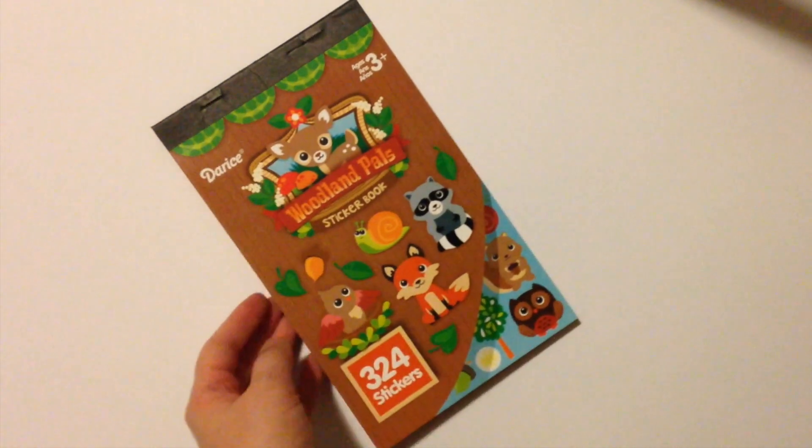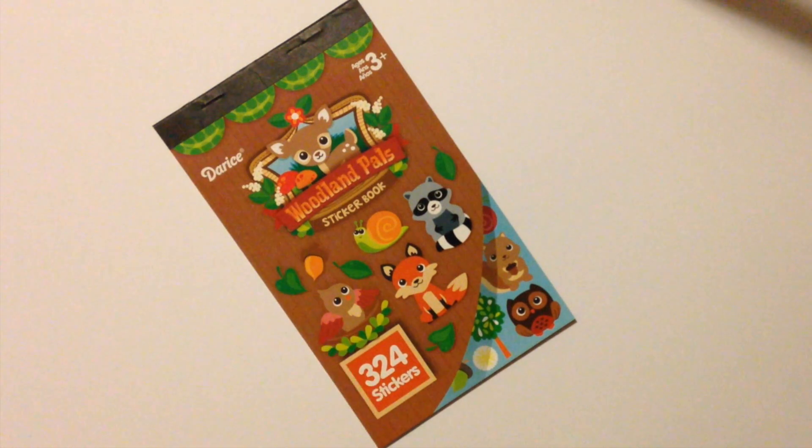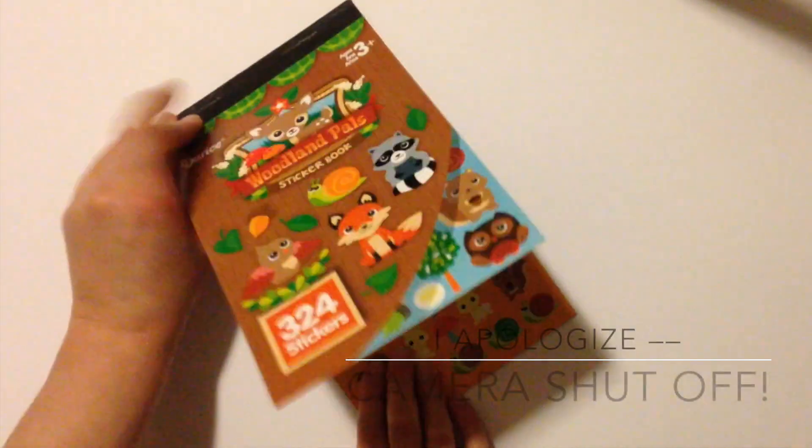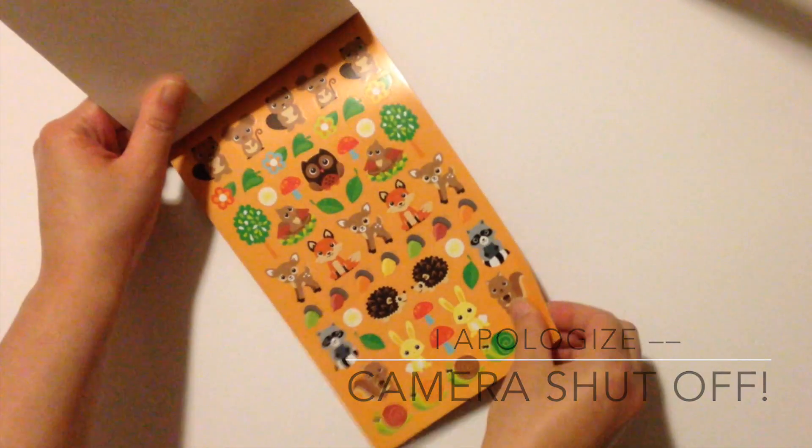Next up I did a swap with one of my fellow Helloigans — a member of the Oh Hello Stationery Co group on Facebook. I'll leave the link in the description box. We traded stickers and she sent me this Woodland Pals sticker book, which I hadn't been able to find. These are popping up in Target dollar spots and it has a bunch of little one-eyed woodland creatures.